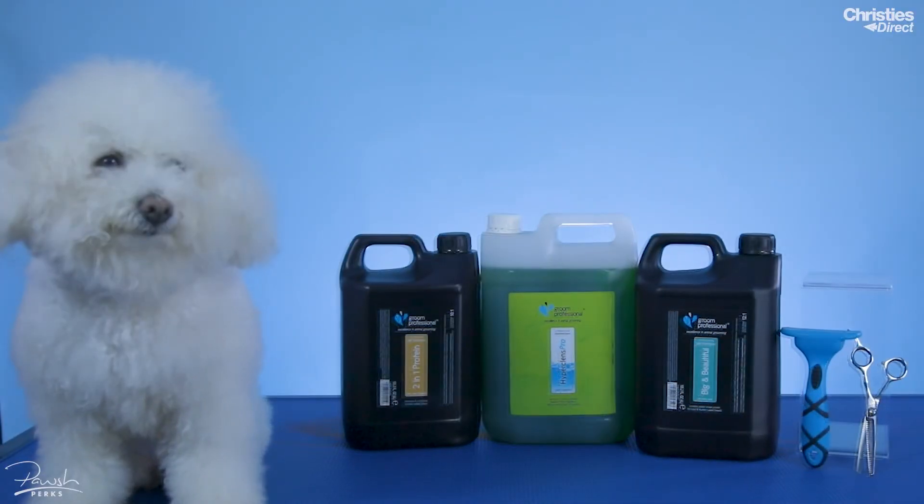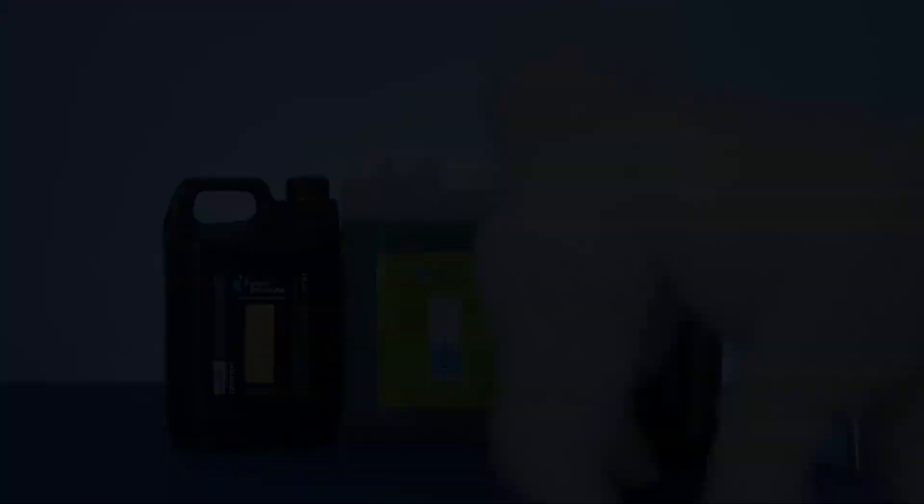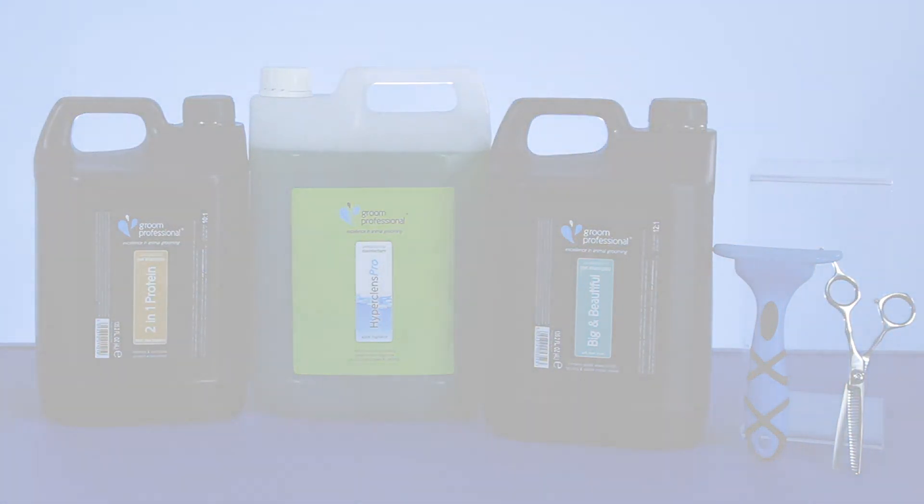That is all for today from Myla and I. If you want any more information on our Posh Perks Loyalty Programme, there will be information below and on our website. Thank you so much for watching and I'll see you in the next video. Bye!